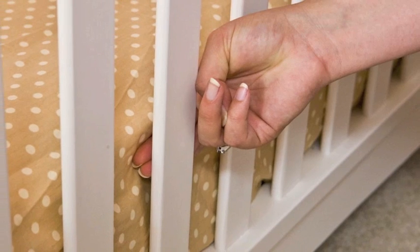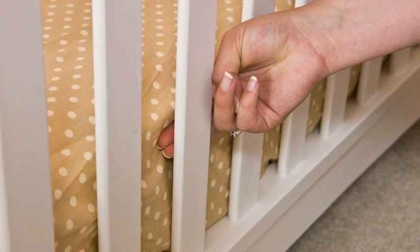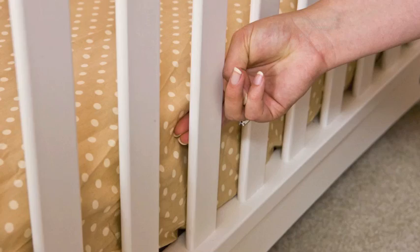If you can fit more than two fingers between the mattress and the side of the crib, it's too loose. You need a bigger mattress.